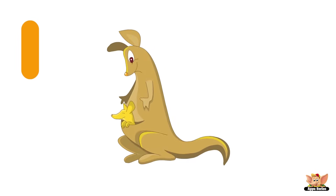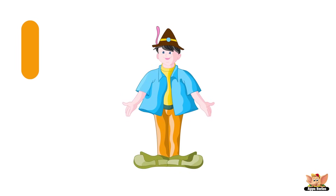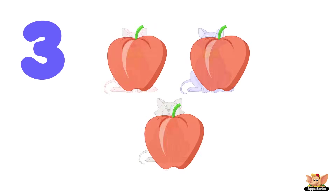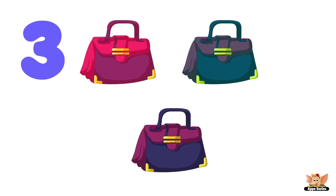One: one kangaroo, one clock, one boy. Two: two bananas, two lions, two vases. Three: three cats, three apples, three handbags.